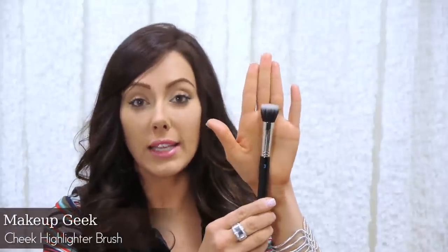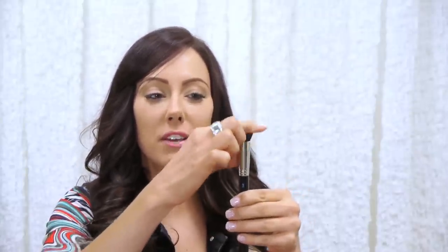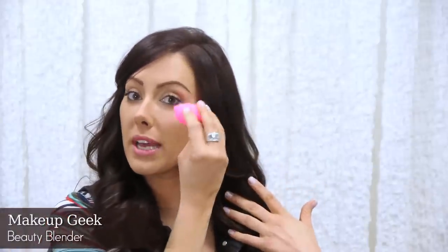Now I want to show you three tools on how you can apply your cream blush. You can use a brush — a cheek highlighter blush brush with soft, flat bristles — and apply it by stippling. Another tool is a sponge, like a beauty blender; you can pick up the product and apply it this way, or use it to blend. And lastly, you can use your fingers, which is my favorite because it's free.